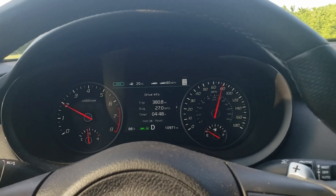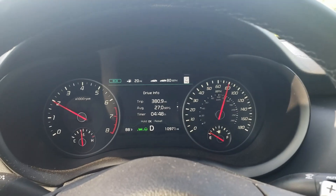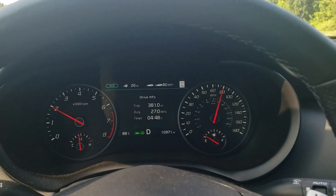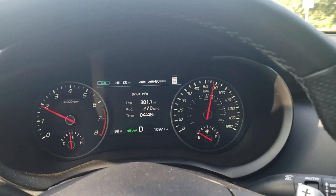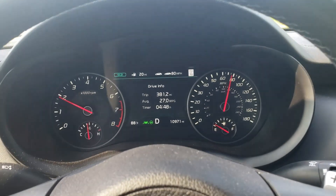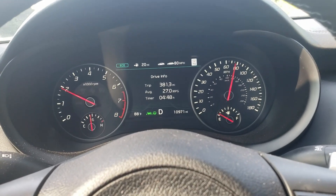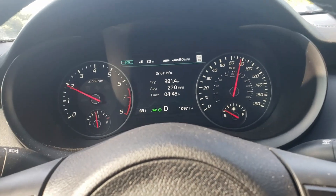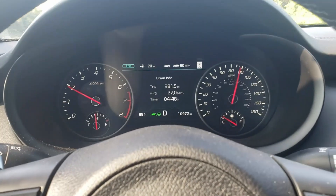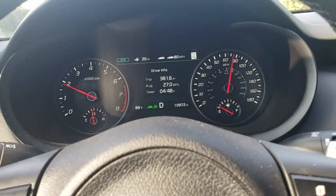Just checking back in — just shy of five hours of driving and I've averaged 27 miles to the gallon. I actually did 80 mph the whole way in eco mode. I sped up to 85 a few times to pass somebody, and I got up to 100 one time, but none of that seemed to affect gas mileage much since I kept those bursts very short.